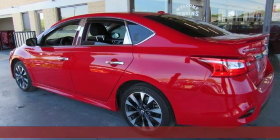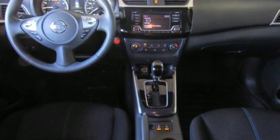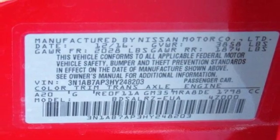Make ease of your go-go-go routine with the convenience of keyless entry, cruise control and smart auto headlights. Get settled in comfortable seating with room for five with generous cargo space, or go to a whole new dimension with the 60-40 split fold-down rear seats.